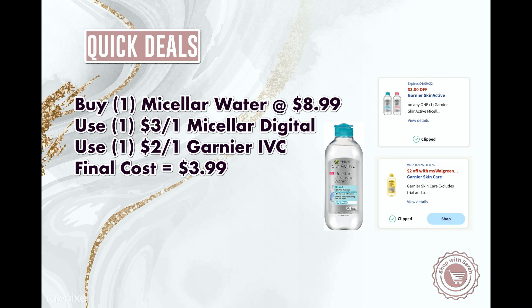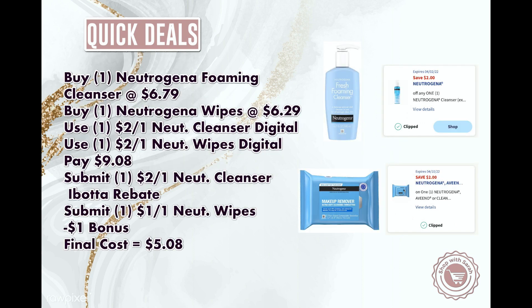There is another quick deal for Neutrogena skin care. The Neutrogena foaming cleanser is $6.79 — we have a $2 off digital coupon that attaches to that. Then we also have the Neutrogena wipes for $6.29, and I have a $2 off only-for-you coupon that attaches to this as well — check your digital coupons to see if you have anything like this. You would pay $9.08 for these two products, but then you can submit your receipt to Ibotta for $2 for the cleanser and a dollar for the wipes. If you get these two together and haven't gotten any bonuses, you would also get a dollar bonus, making both items $5.08.